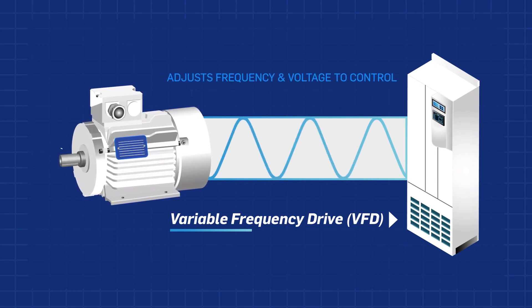The VFD works by adjusting the frequency of the electrical power supplied to the motor, which results in a corresponding frequency and voltage change in the motor's speed and torque output.